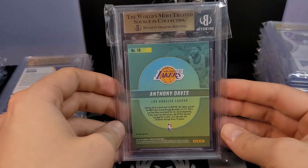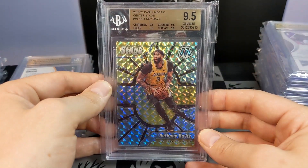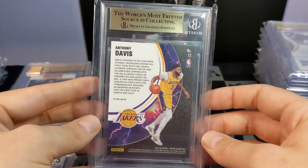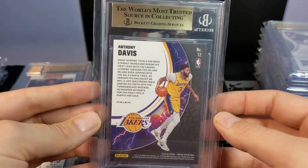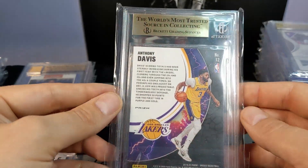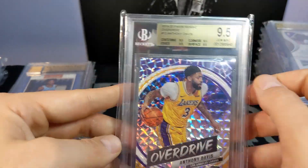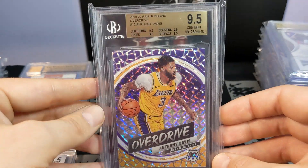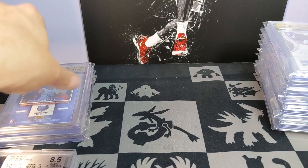AD Center Stage — 9.5 all around, true gem. Super high on AD back then. I wanted to get these back by the playoffs since I sent them in June when the playoffs were starting back up in August. Figured it'd be great timing, and they actually made it back just in time for this year's playoffs. Got the 9.5 all around on the overdrive as well.